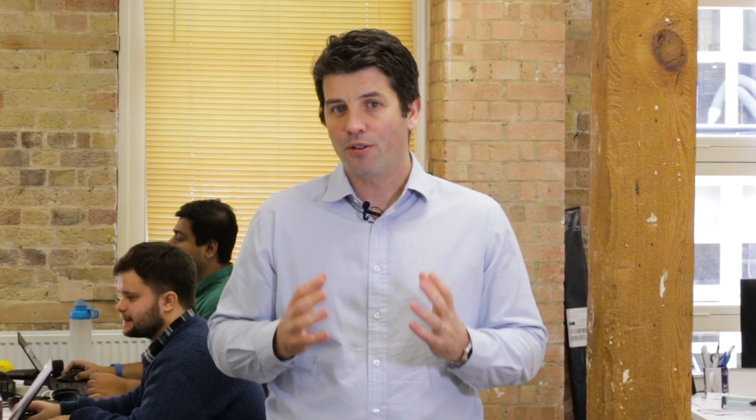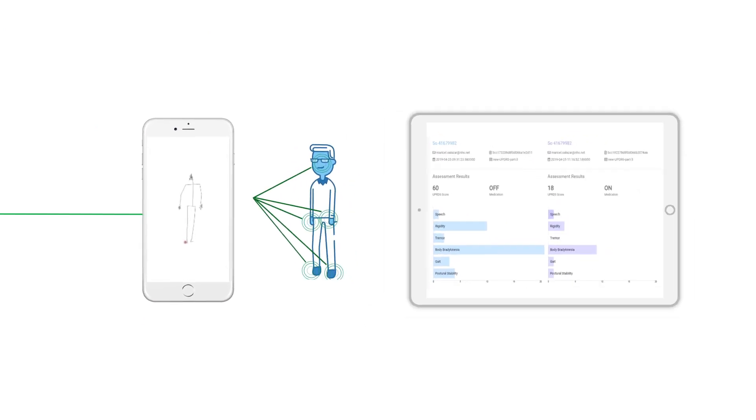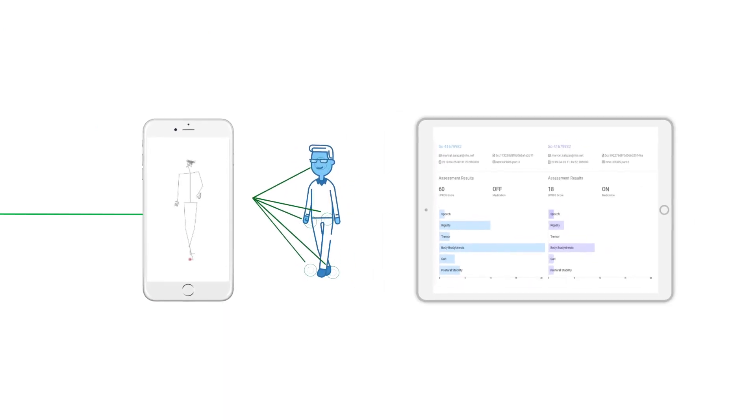At Machine Medicine, we are using the latest techniques in computer vision to track the position of the human body precisely and objectively. This means that we are able to achieve a rich and objective characterization of a patient's physical function using only video from tablets or smartphones.